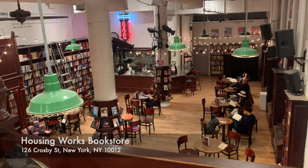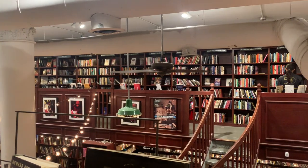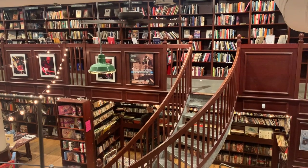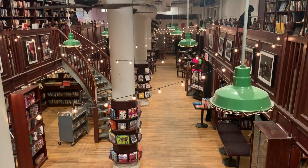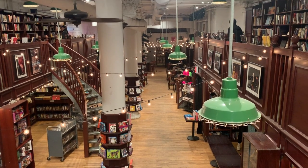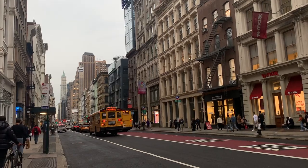Then I came to Housing Works Bookstore for the first time. Apparently it's from the All Too Well music video by Taylor Swift, which I'm not a big Taylor Swift fan so I don't really know. But it is a gorgeous bookstore — it has a cafe and a little sitting area if you wanted to come do some work. And then it was time to go home and look after the patient for the rest of the evening.